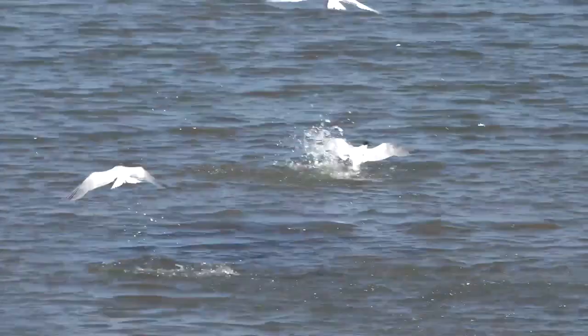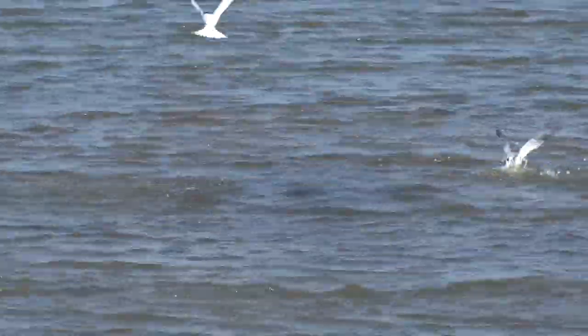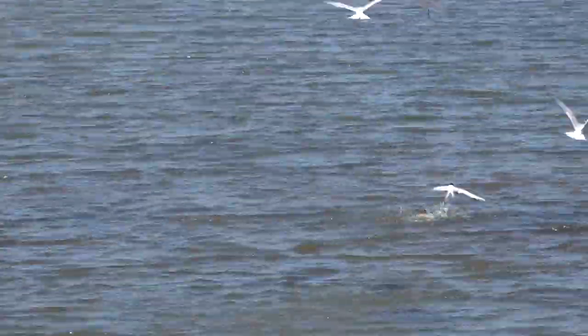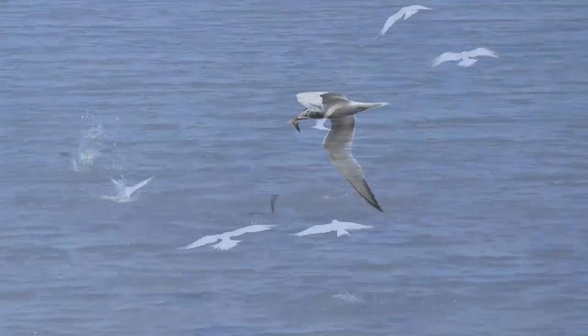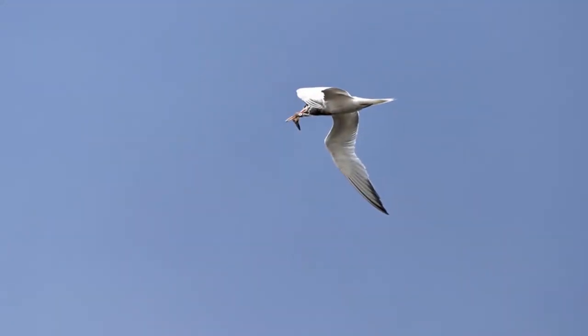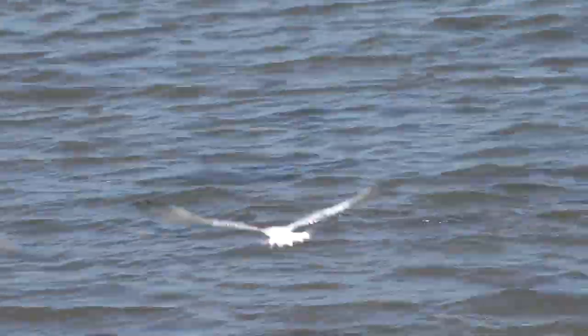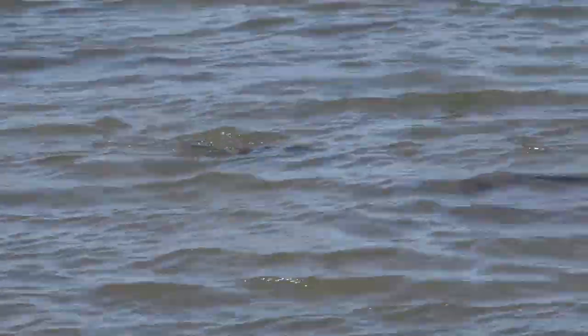Caspian terns have a number of vocalizations that they use to communicate. Young in the nests will chirp to ask for food, and when the parents return, they'll call out and let those hatchlings know that they have some yummy fish. They will also call to maintain contact with one another or to signify that there's a predator in the vicinity.